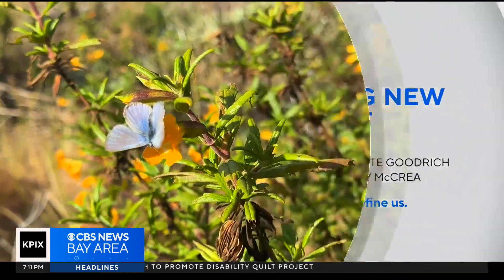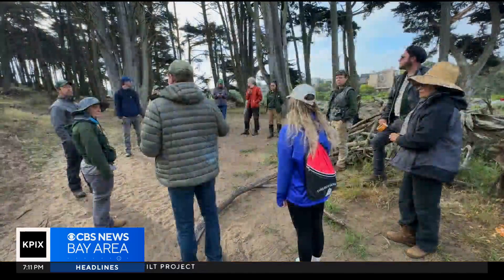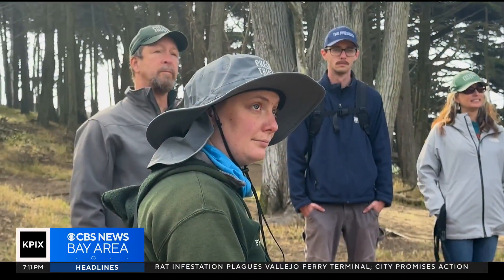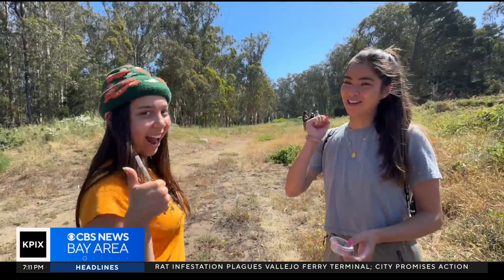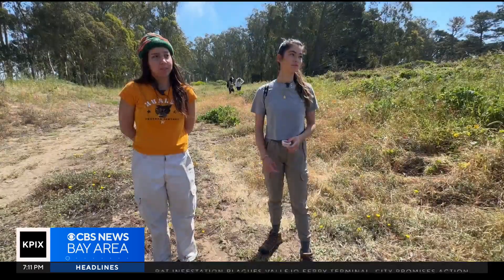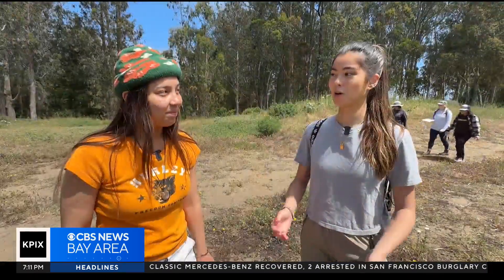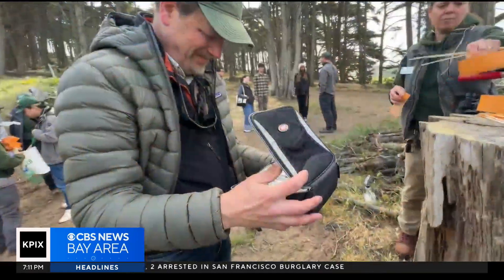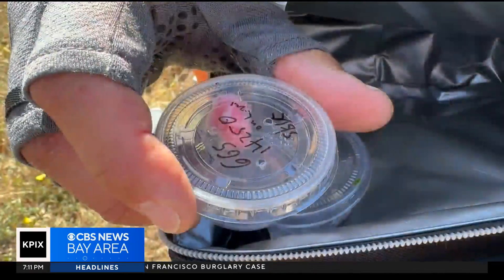At the Presidio in San Francisco, researchers, community scientists, and park officials gathered in hopes of filling a vacancy. Among the volunteers, students Candice Mills and Eva Driggs. "It's already perfect for them here. Perfect home. Super awesome." From a cooler bag, meet the new residents.